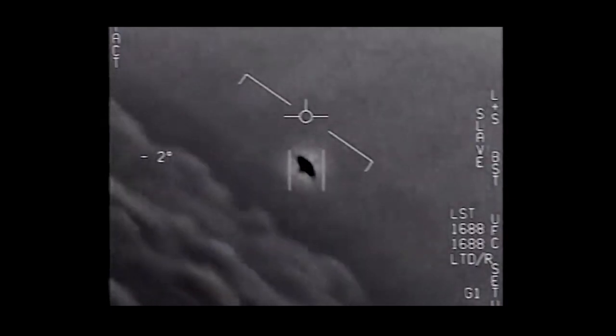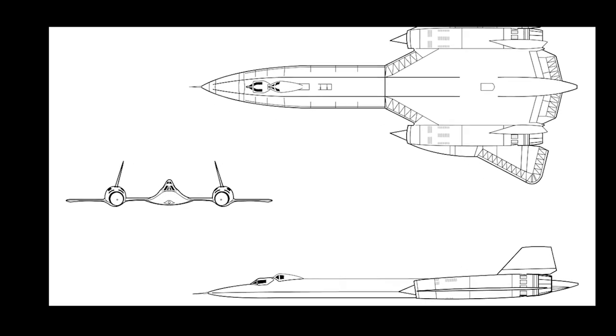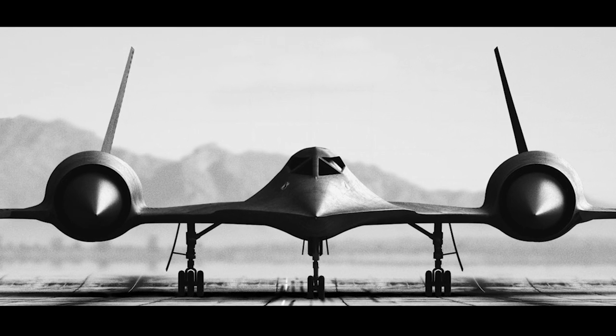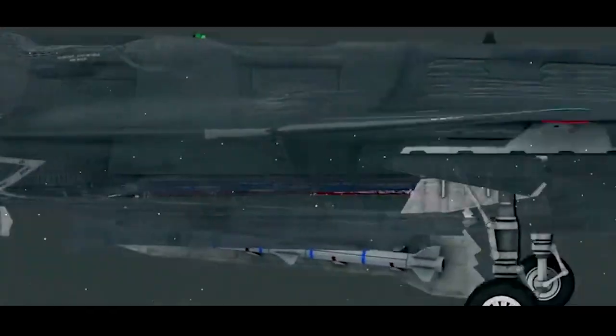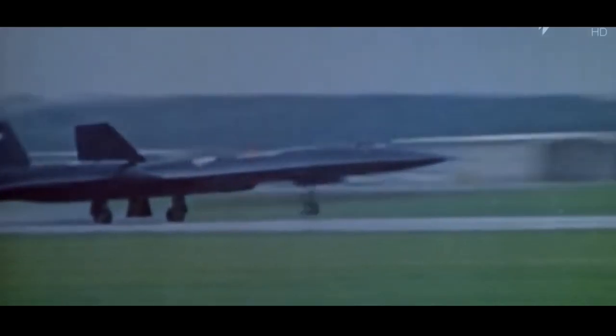But to this day, humans cannot make a useful flying saucer. American engineers found out that they could not make flying saucers, so they settled for the second best. Since the most dangerous moment for an aircraft is when it is flying toward enemy radar, why not make the front projection of the aircraft as close to a disc shape as possible? This is called front hemisphere stealth. This concept has been extended to this day due to cost and technical considerations, like the F-35. Following this idea, the Skunk Works designed a new reconnaissance aircraft, the A-12, nicknamed the Oxcart.